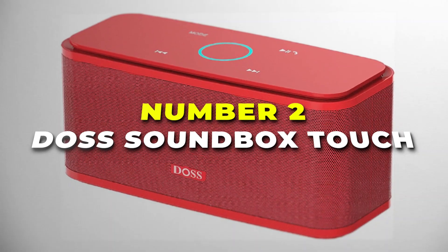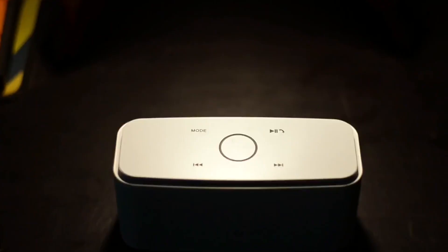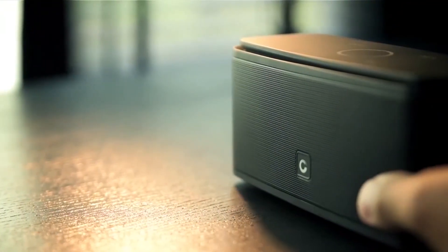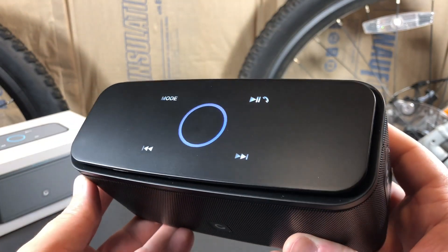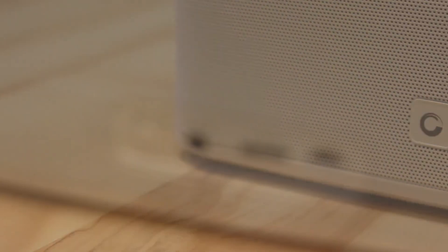At number two, we have the DOSS Soundbox Touch Bluetooth speaker. Packed with features and vibrant sound, this portable wireless speaker is designed to elevate your music on the go. Immerse yourself in high-definition sound and deep, resonant bass with the DOSS Soundbox Touch. Its 12-watt output ensures a powerful audio experience, making every beat and melody come to life — making it the best bass speaker on our list.